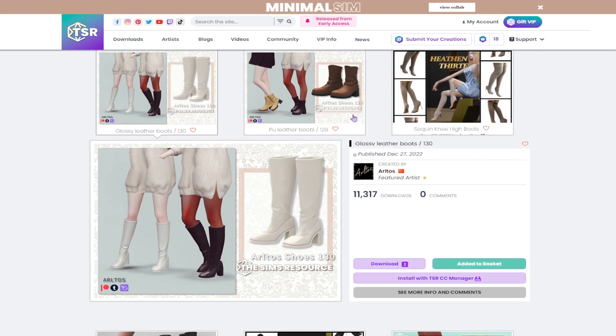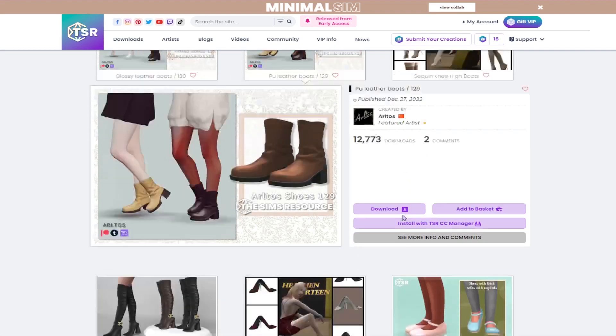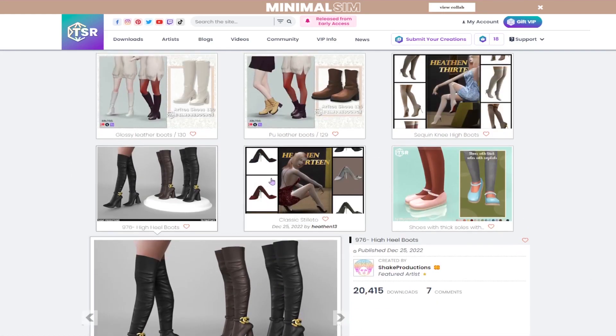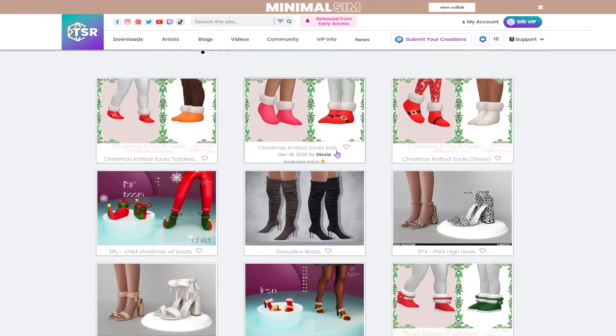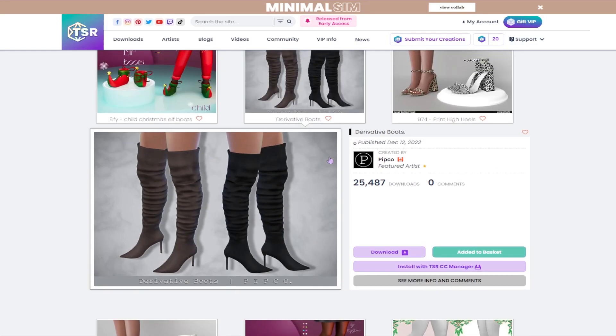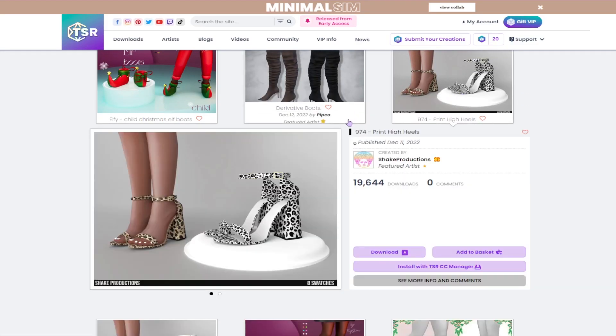I do kind of like these boots — I'm always looking for boots to use for my sims during cold weather. These are cute too, but I just don't know if I'm gonna use them that often. I do like these knee-high boots. I used to have a lot of knee-high boots in my game and then I removed a lot of them.